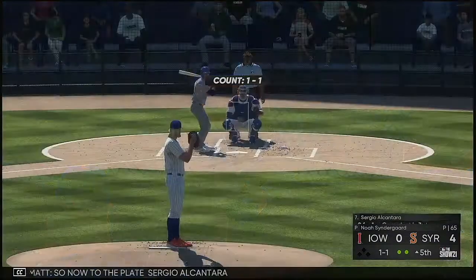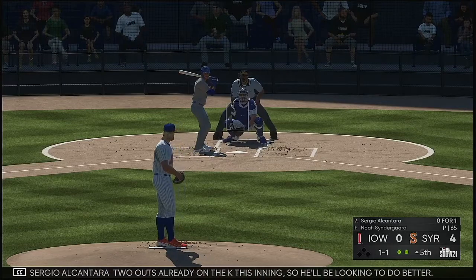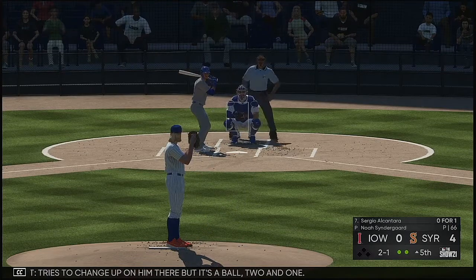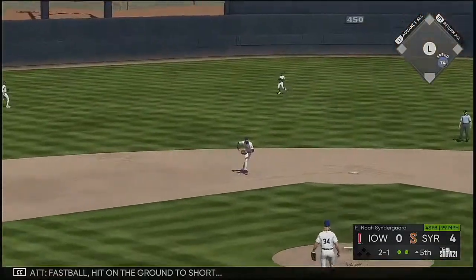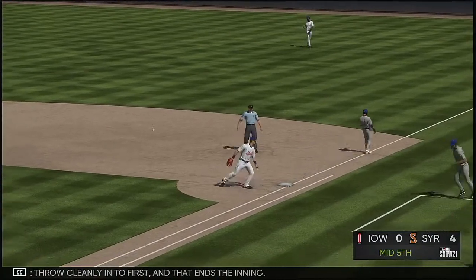So now to the plate, Sergio Alcantara — two outs already on the K this inning, so he'll be looking to do better. Tries to change up on him there but it's a ball, two and one. Fastball — hit on the ground to short — throw cleanly into first and that ends the inning.